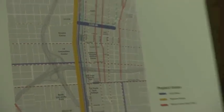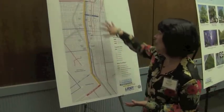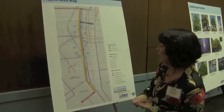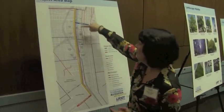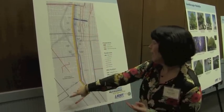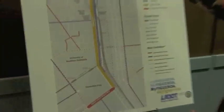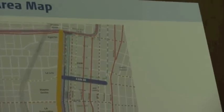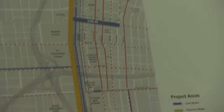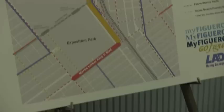We're really trying to position the project within the context that it sits within. There are a lot of destinations, facilities, and institutions along the corridor, but it's also got a parallel transit corridor with the Expo Line, connects into a major transit portal at the northern end of the project, and it's going to be part of a network of bike facilities that LADOT is developing right now.